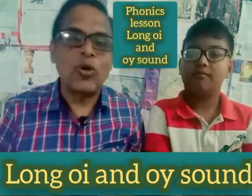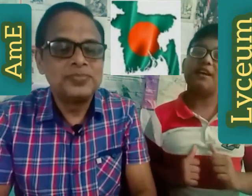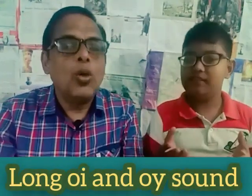Welcome to our phonics lesson. This is Anur Islam from 2 Minutes American English Channel, Laysam, Bangladesh. Today's topic is long O-I or O-Y sound.